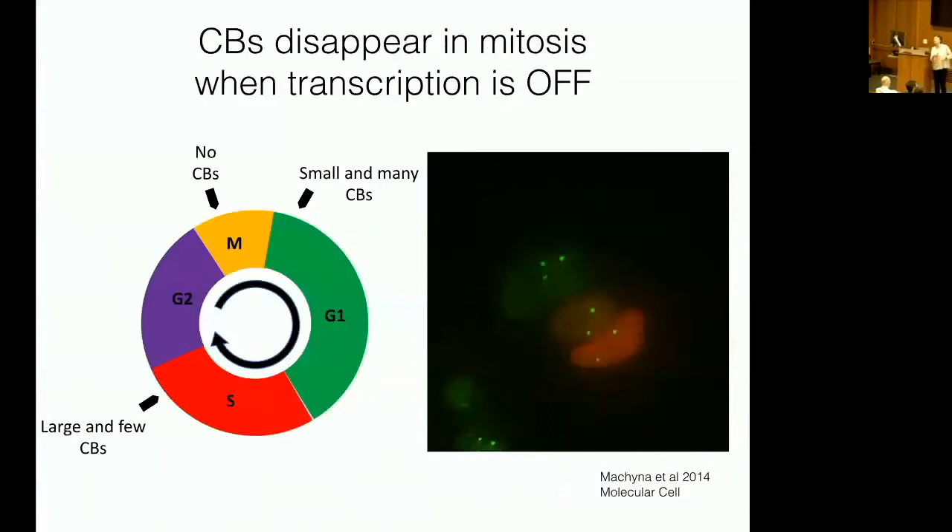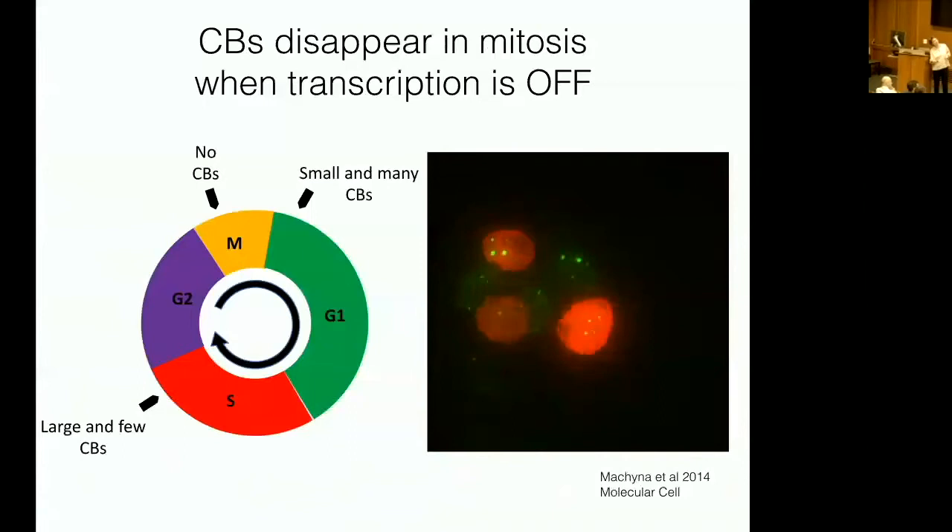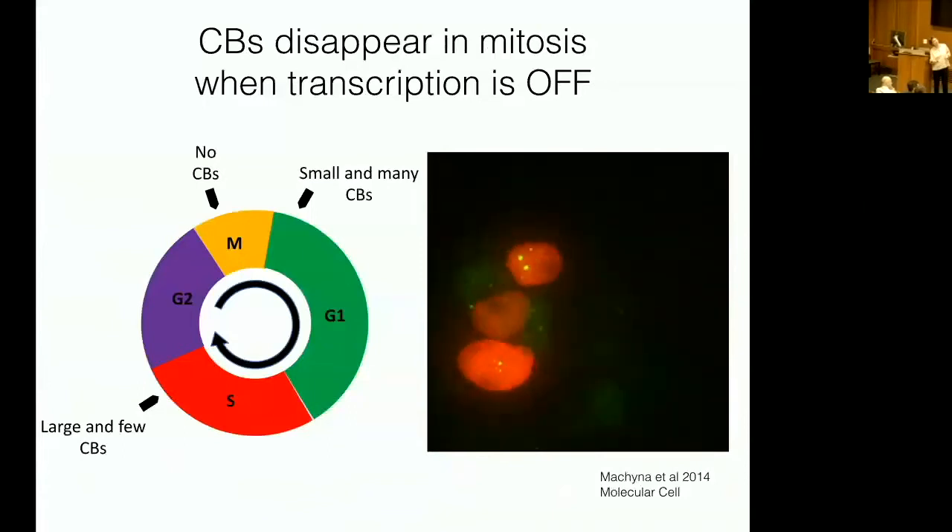I want to show you a movie of cells going through the cell cycle that demonstrates transcription is important for the assembly of Cajal bodies. A cell is about to undergo mitosis. During mitosis, transcription turns off, and you'll see the Cajal body disappear and then come back as the cell cycle progresses. After cell division, little tiny dots appear — corresponding to those different genes becoming active once again — and the Cajal body coalesces.